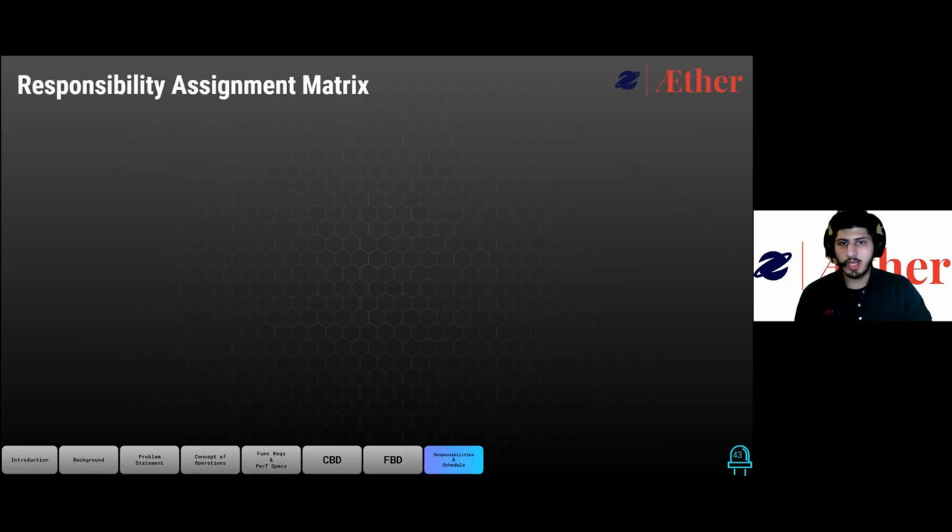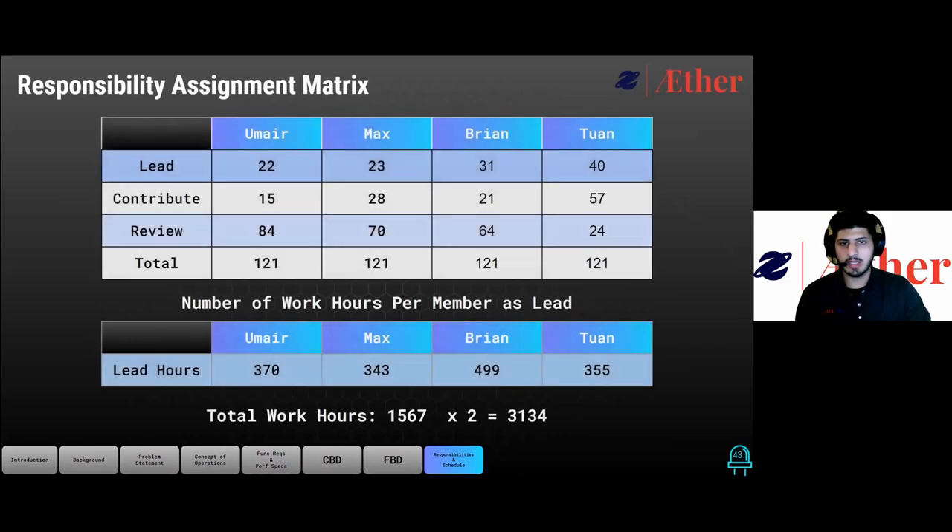After breaking each task down by lead and estimating the number of hours required to complete this project, we ended up with the following responsibility assignment matrix. Our team estimates it will take a total of 1,567 combined lead hours between the whole team to complete this project. However, based on some professional opinions, we have inserted a multiplier of 2 to get a better estimate, bringing the total to potentially 3,134 hours to complete.